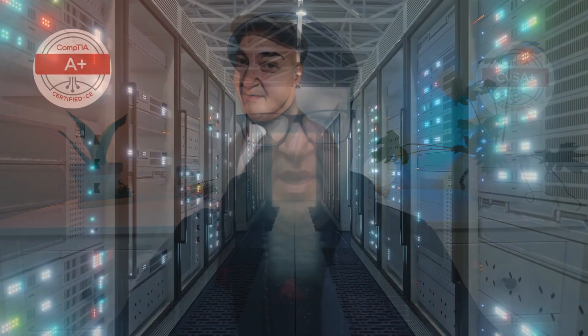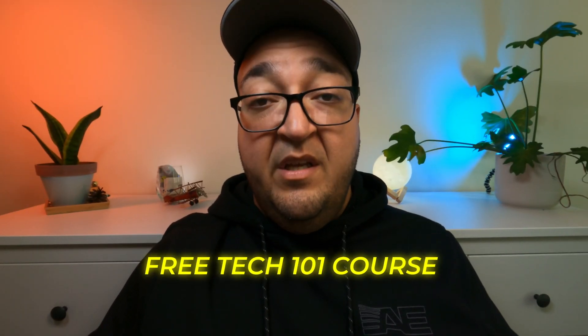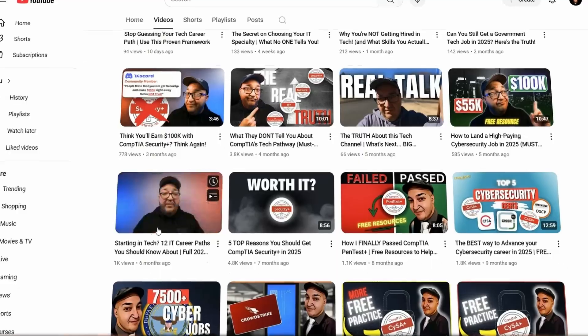Hey, I'm JR, an IT professional, career mentor, and the creator of the Tech Type Framework. I help people like you break into tech with help and confidence. I've got a full series of videos to help you get started in tech, including a free Tech 101 course. I also have a guide on how to choose your IT path using my custom framework. But today's video is all about answering one critical question you might be having yourself.